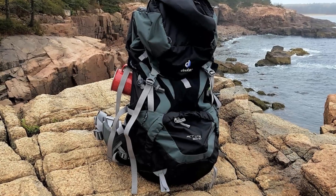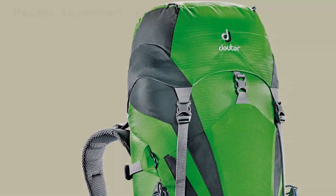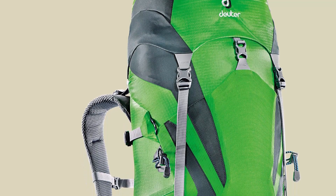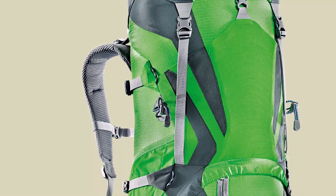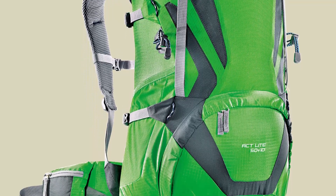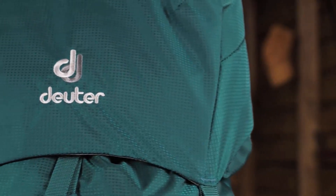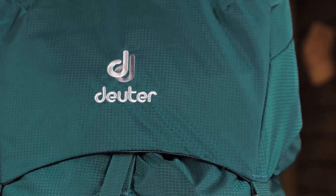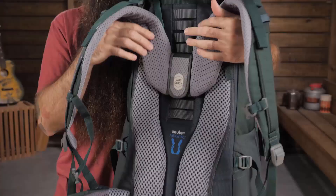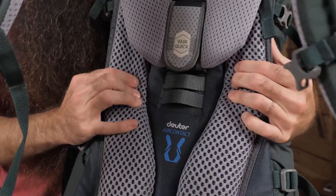Coming in at number 3: the Deuter Air Contact Light 50 Plus 10. Lightweight, accommodating, and brilliantly versatile, it is an all-season pack excelling on advanced level hikes and extended backcountry excursions. The Air Contact Light back system is proven to reduce perspiration by 15%. Breathable padding made of open-cell foam, along with a hollow chamber foam and ergonomic internal X-frame, let cool air in and hot air out.